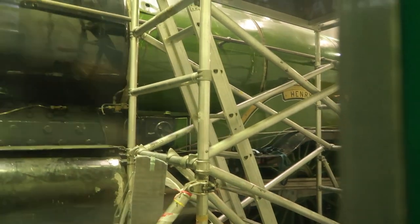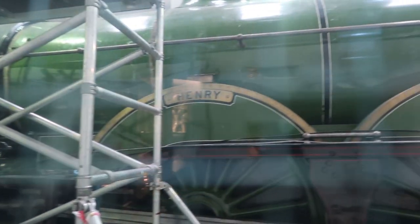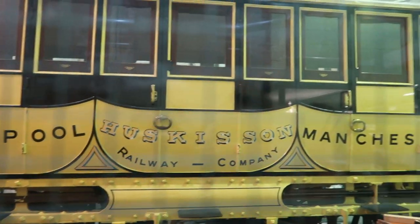In the conservation room we have Henry Oakley, the first 4-4-2 locomotive in Britain, and the only GNR train to have a name between the years of 1898 and 1922. If you know why it was the only one to have a name, please let me know in the comments, because I'm curious.